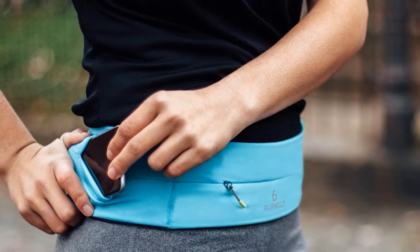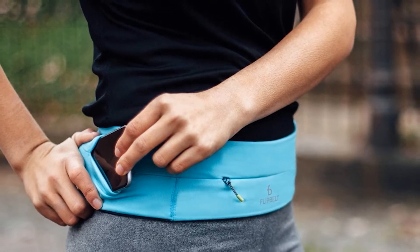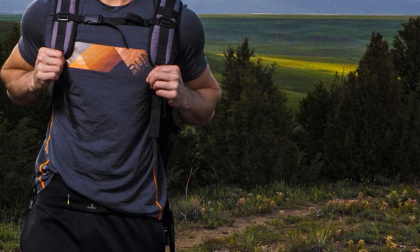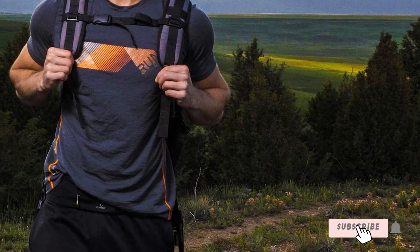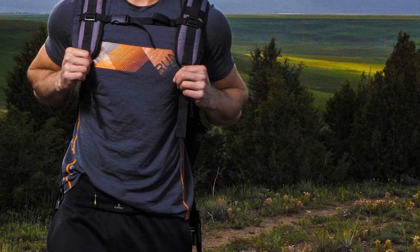Made of a high-quality, breathable microfiber fabric, the Flip Belt wicks away sweat and moisture, keeping you dry, comfortable, and chafe-free. It comes in several different colors, from basic black or gray to vibrant neon yellow or aqua.